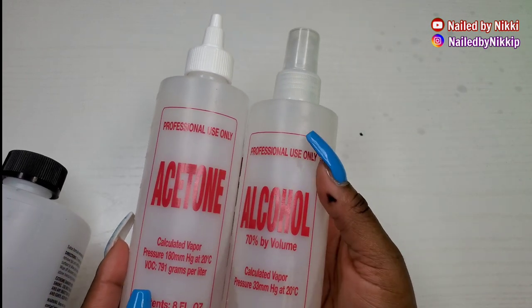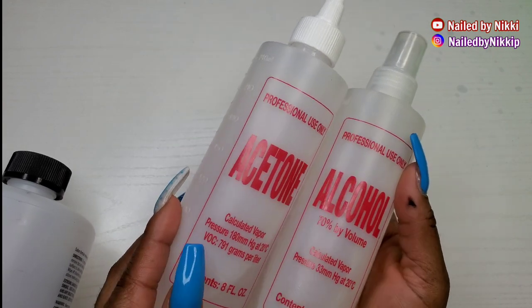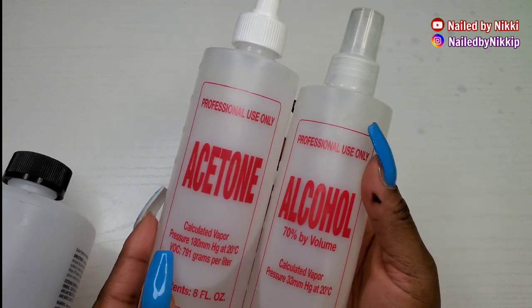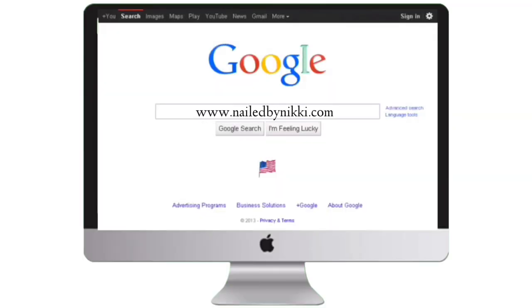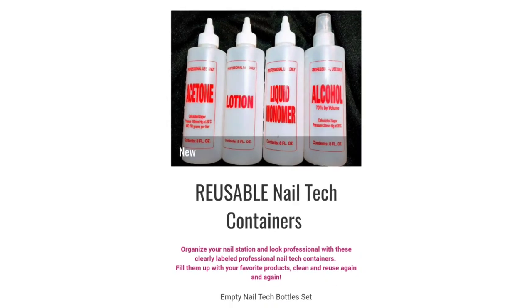So everything matches — I have one for acetone, one for alcohol, one for monomer, and one for lotion. I just like how all four of them together look really good in my nail space, and I do sell these empty bottles on my website.